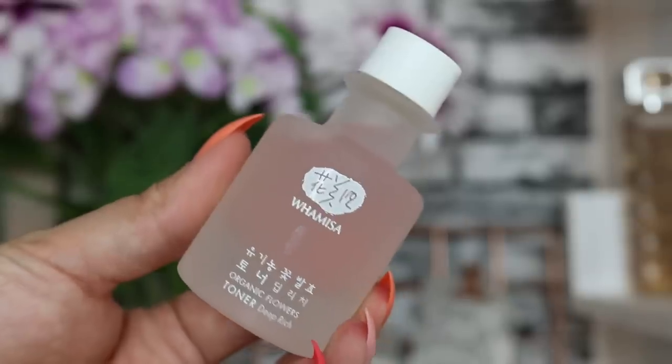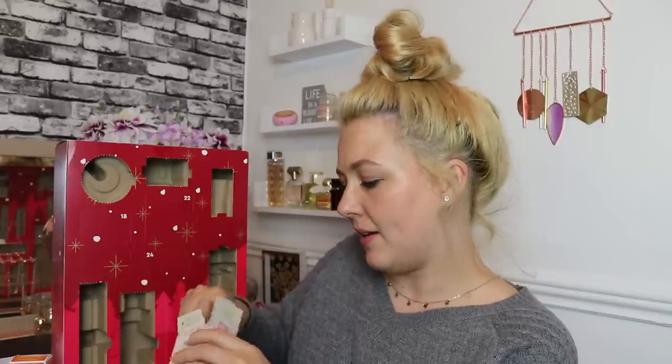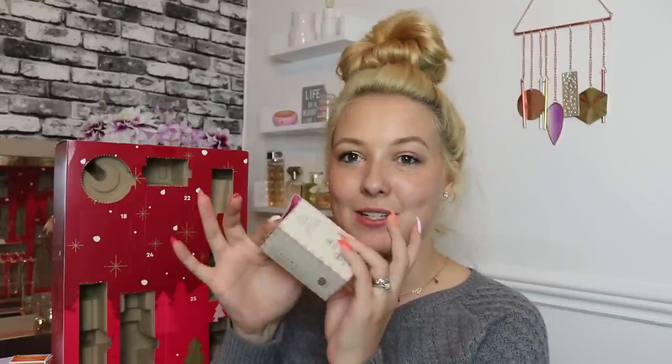Day number seventeen: we've got the Wamissa Deep Rich Toner, 120ml, including botanical ingredients for soft glowing skin. All the packaging is clean and sustainable, made from 100% sugar cane pulp, which is pretty cool. I love using toner in my skincare routine — cleanse, tone, moisturise — and in the evenings I add a serum. Very excited to try this as I've never tried the brand before. The packaging is absolutely gorgeous.